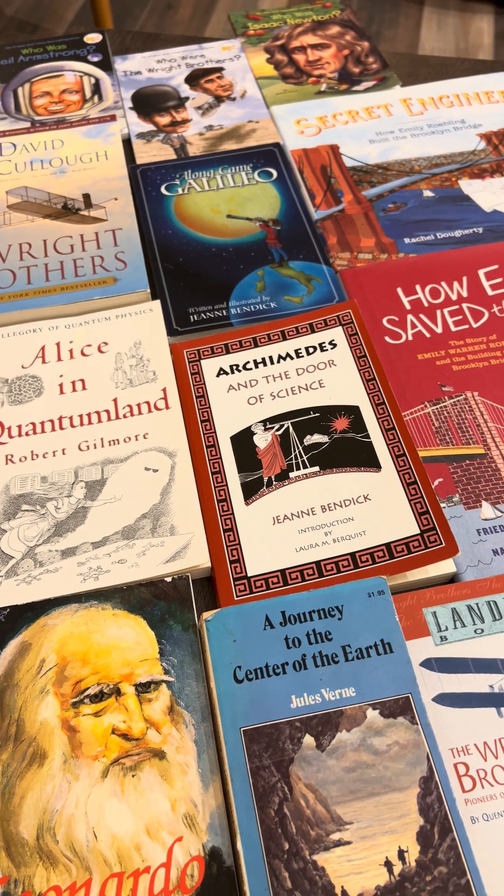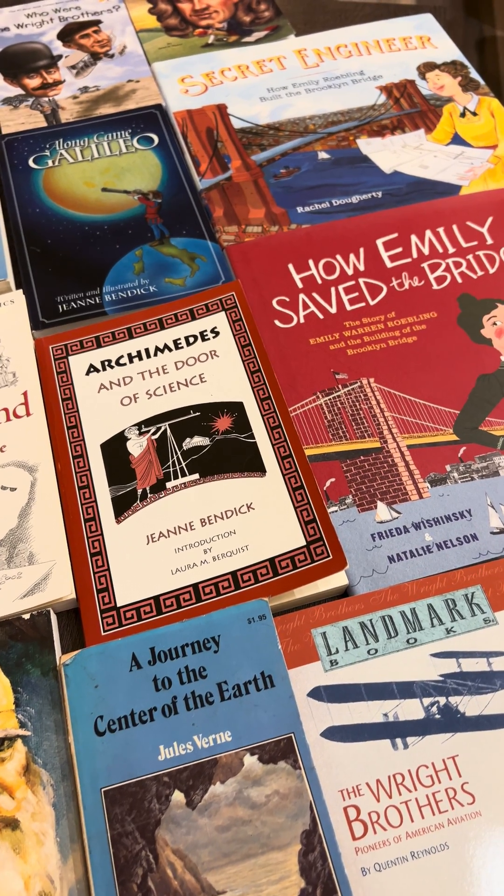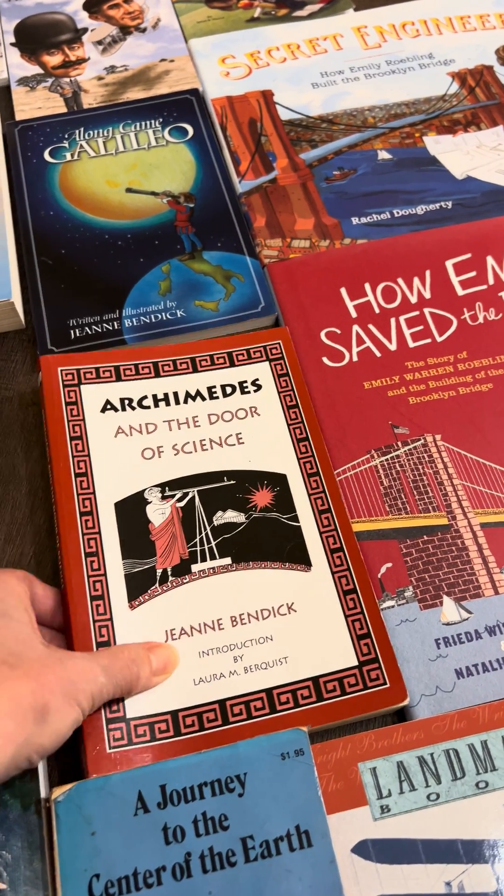I'm sharing some read-aloud books that can be used for a physics unit. I was asked if I had any, and I do — I have a few that I really love.